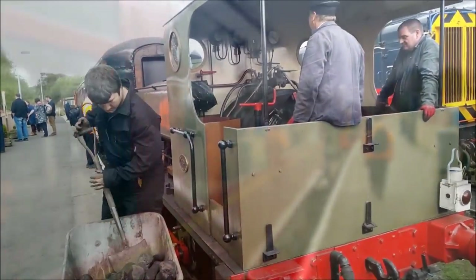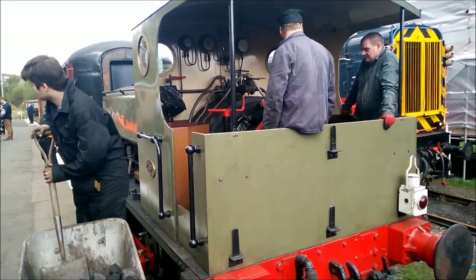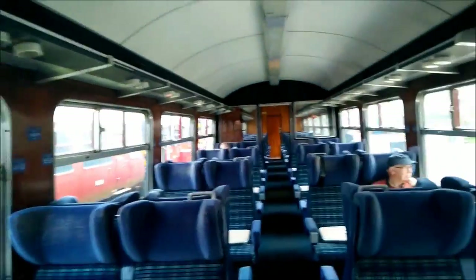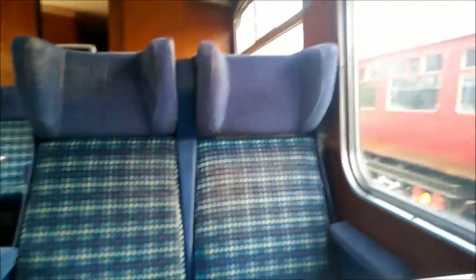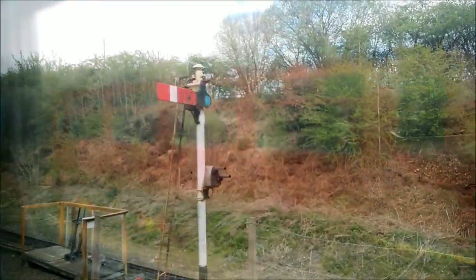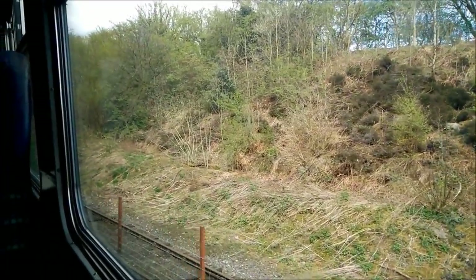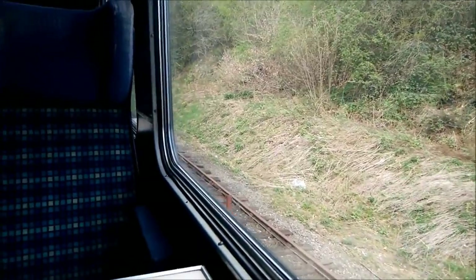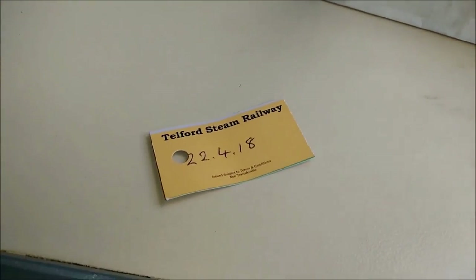The service on the line consists of the locomotive itself, a first-class Mark II passenger car, and a brake wagon at the rear. A round trip on the line takes 15 minutes in total, with passengers given unlimited runs for the day. You also get an opportunity to sit in either the passenger car or the brake wagon, which was a rather nice extra — and I did both. Amenities on the line also include a small shop and a 5-inch model railway at Spring Village Station, and a cafe at Horsehay and Dawley Station featuring a full-sized indoor model railway. I decided to go for a simple bacon sandwich to enjoy as I rode the line.